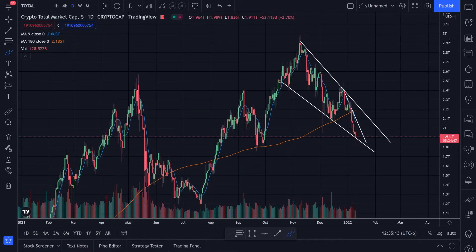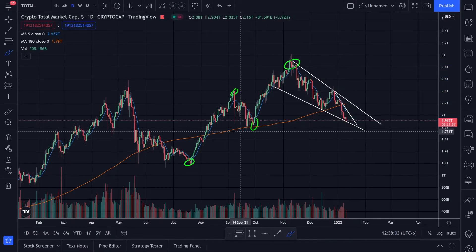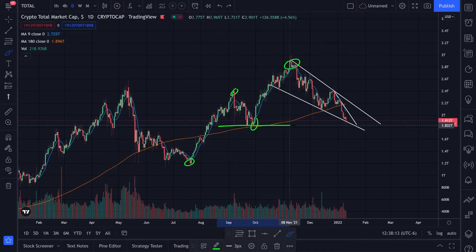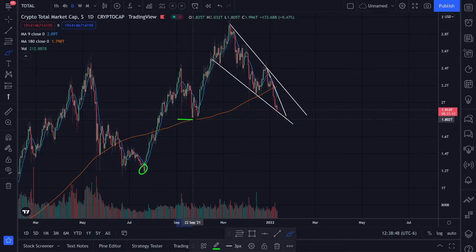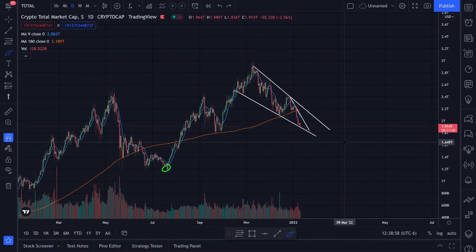Zooming out, we have a low, a high, a low, a high — now we're trending down and looking for a new low. Are we going to get a lower low or the same low? Right now we're pretty much at the same level as the previous low. If we break below this level, it could be a signal of a possible bear market, or at least a wick down to around $1.2 trillion.